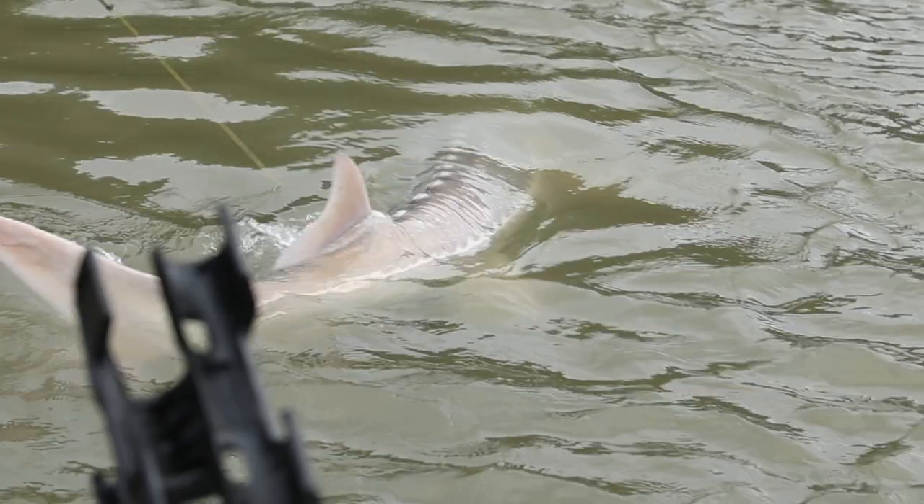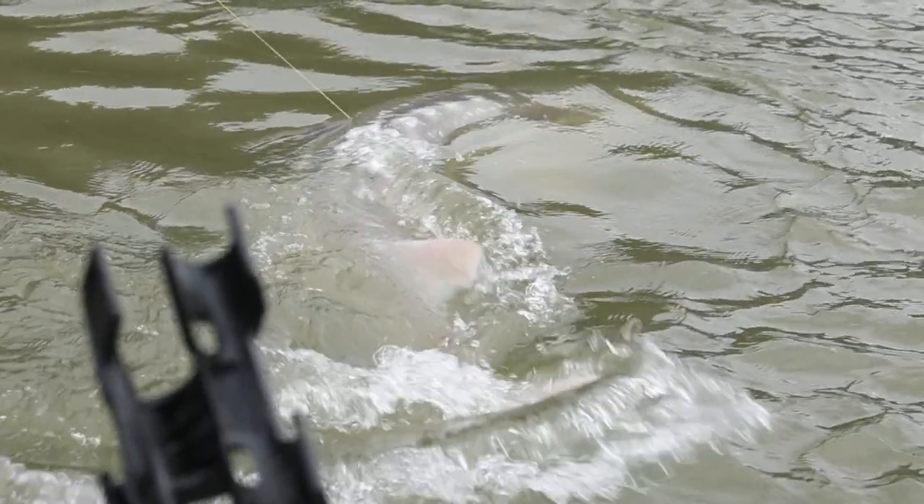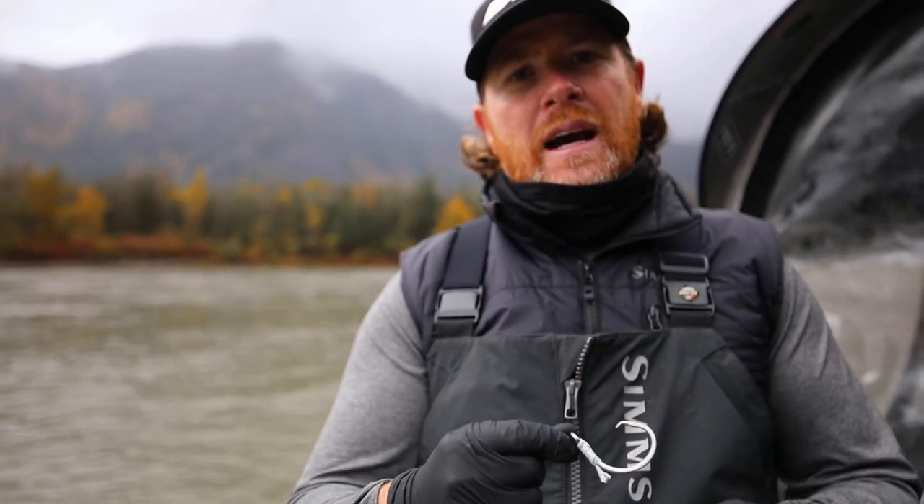Over the years — this is my 19th year of guiding — I'm now 100% using a circle hook. The reason is: one, I foul hook way less fish. When fish are swimming around or through the baits, with a J hook I found that you actually foul hooked a lot of these fish. With a circle hook, almost none — so that's a major advantage.